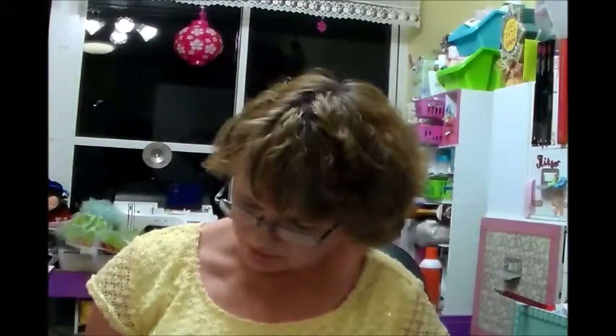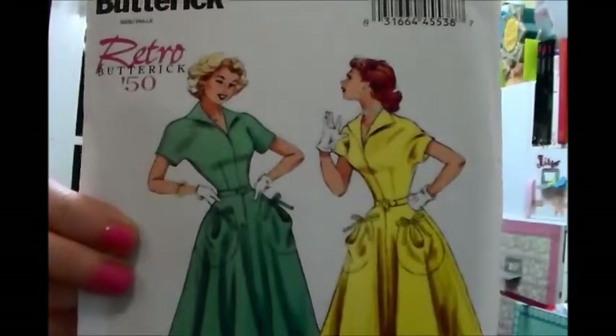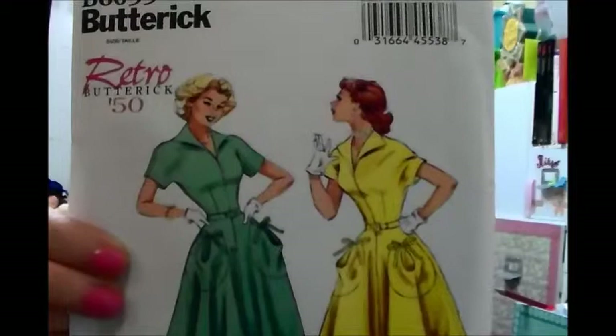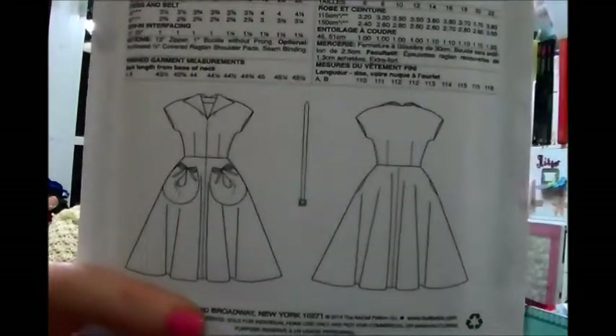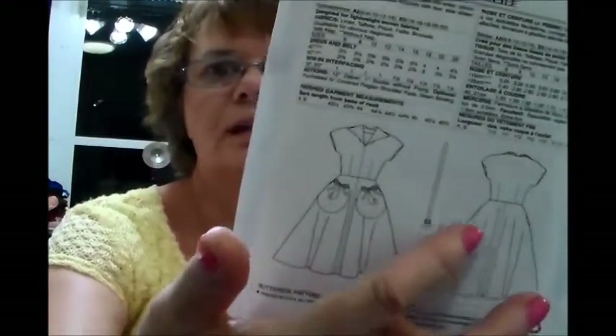The next one is a retro pattern from the 50s — pattern number 6055. I love this dress and I can't wait to make it. It looks like the zipper's on the side, and it has a belt that you can make to go with it. This is the front of the dress, and then this is the belt that you can make. The little dotted lines on the side are where the zipper goes. So that was $1.66, and I would have paid $19.95 if I didn't get it on sale.